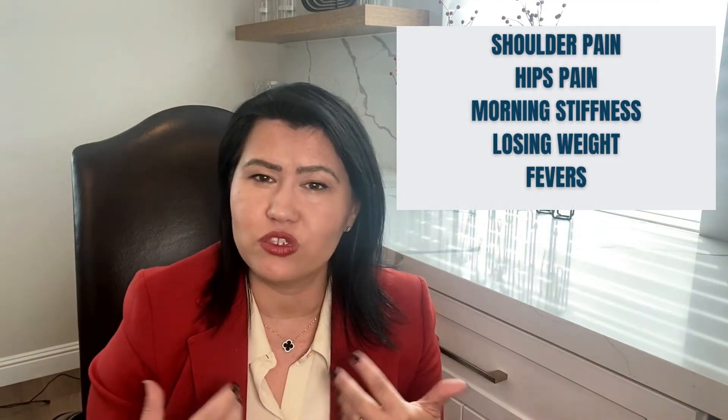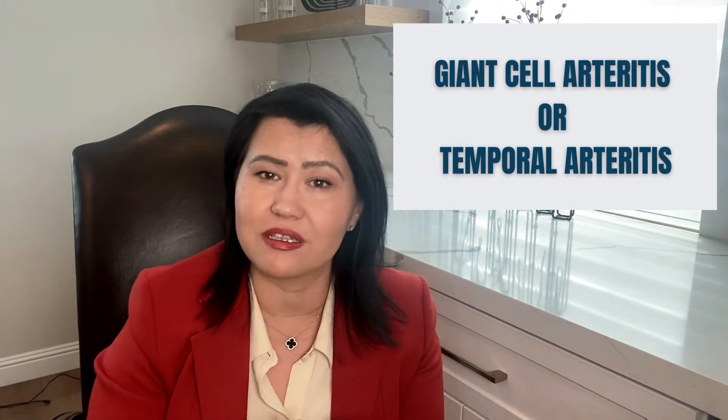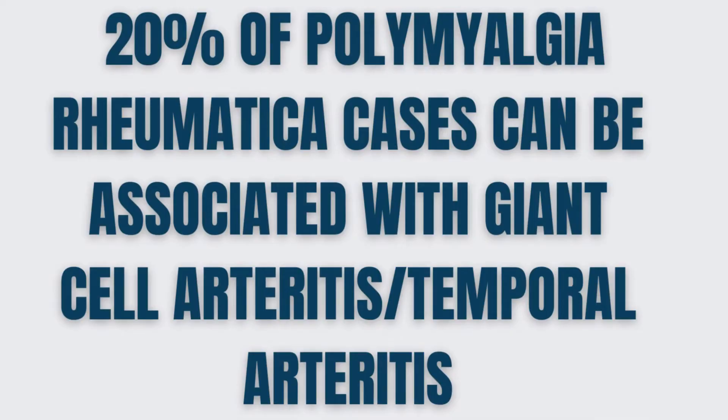Headaches are a critical sign that you should know about. I heavily educate my patients with Polymyalgia rheumatica about headaches. Symptoms like joint pain in the shoulders or hips, morning stiffness, losing weight, and fevers can also come before the onset of headaches by a few weeks. These can mimic another more severe disease — a vasculitis of the temporal arteries, which we call Giant Cell Arteritis or Temporal Arteritis. This is a very serious disease that can cause inflammation of the brain vessels and may lead to many complications, from strokes to blindness. About 20% of patients with Polymyalgia rheumatica can have associated Giant Cell Arteritis.